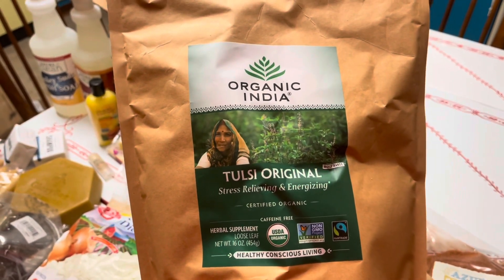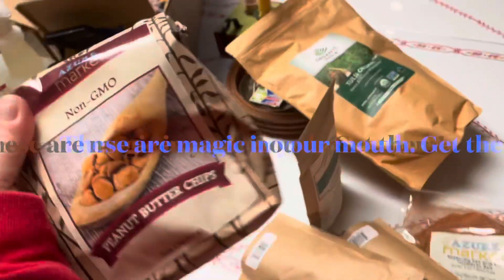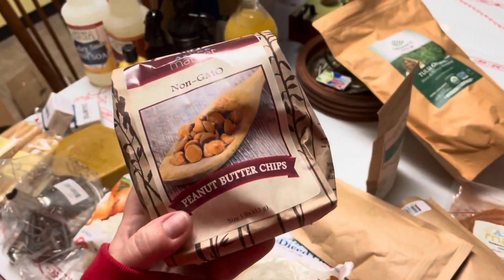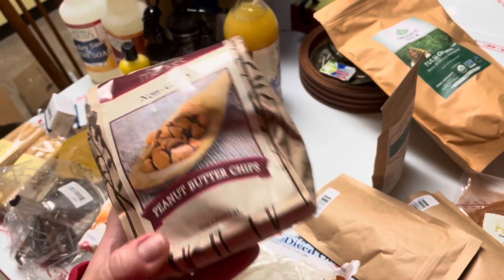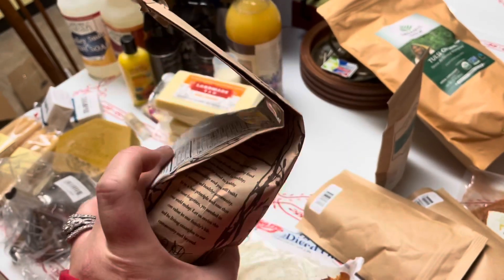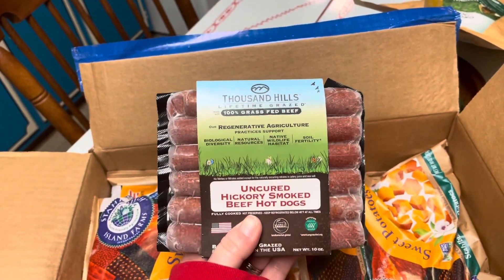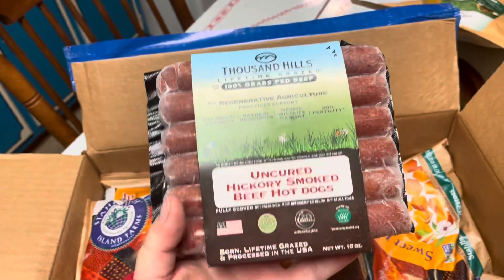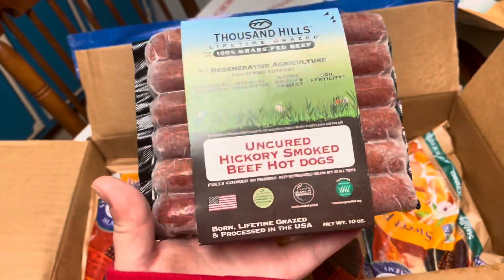I also picked up some tulsi — I had no idea it was going to be this big, so basically we'll be bathing in tulsi for the next year. I like to pick up a fun treat when I make an order, so I got some peanut butter chips. We love their chocolate chips and buy them in five and ten pound bags, so I can't imagine the peanut butter chips would be any different — excited to try them. I got one pack of grass-fed hot dogs to try before buying in bulk, since sometimes natural hot dogs can be very salty.